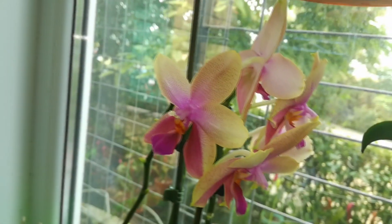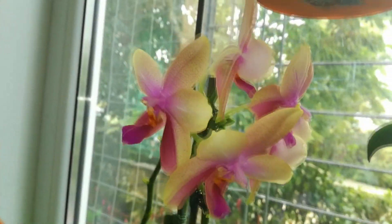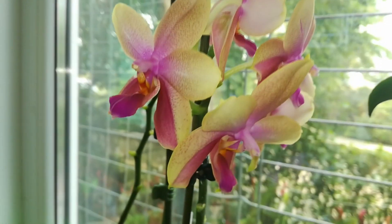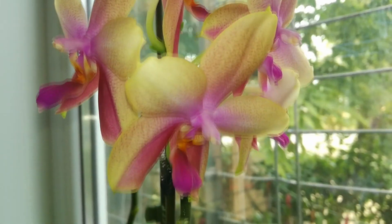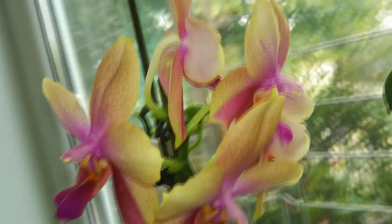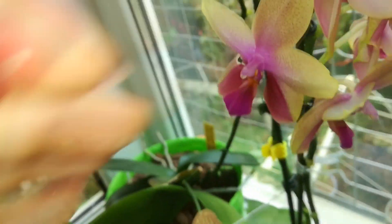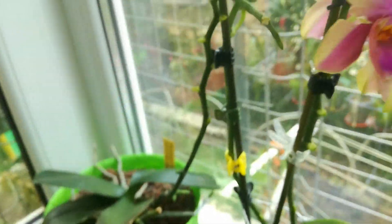Here we have the very pretty Phalaenopsis Leodoro — she's still in bloom and still looking amazing. I am very impressed by the colors of this orchid, but what is even more amazing is the fragrance. She smells quite lemony and citrusy, and very powerful, so she is a great addition to my collection. She has another spike here with two buds. She is growing in semi-hydro and she loves it.